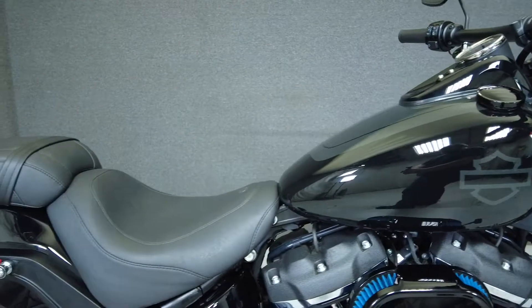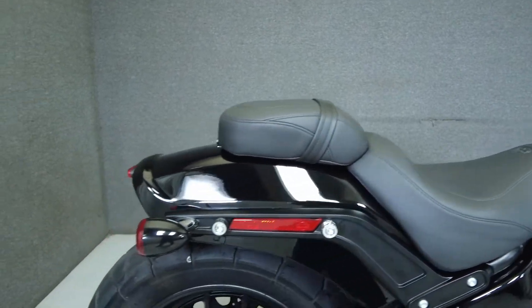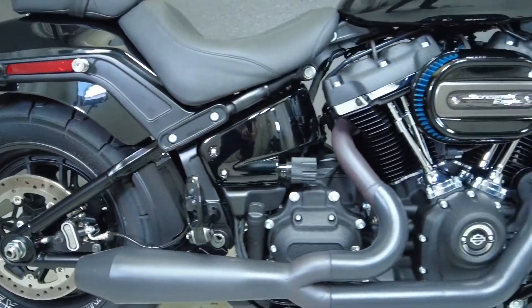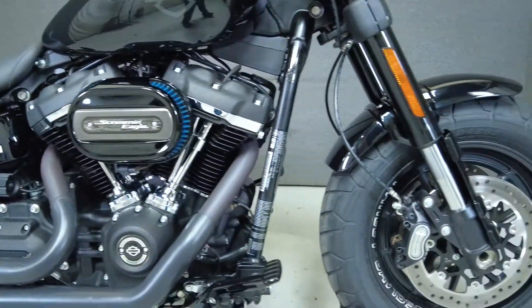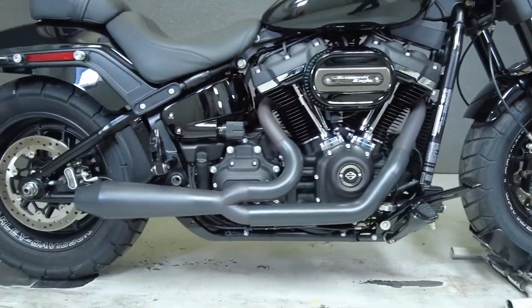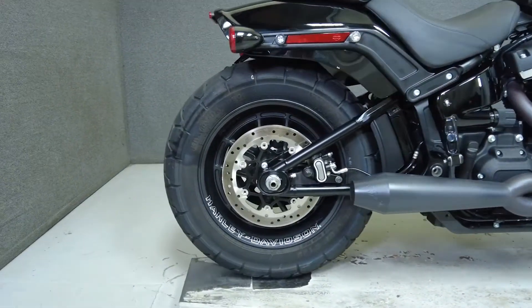Rugged power and sleek styling make the Fat Bob an iconic motorcycle in Harley-Davidson's extensive lineup. Powered by Harley's Milwaukee 8, 107 cubic inch motor, the Fat Bob has 86 horsepower and 107 foot-pounds of torque through a six-speed transmission. It has a lower seat height of 28 inches and a drive weight of 652 pounds.